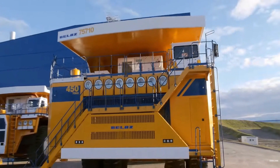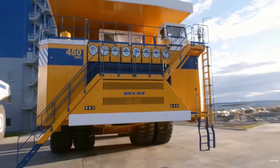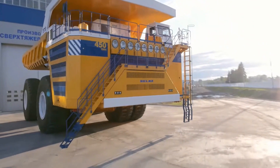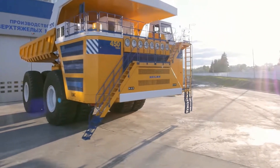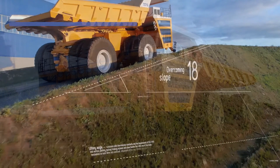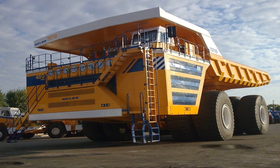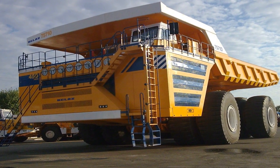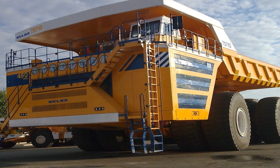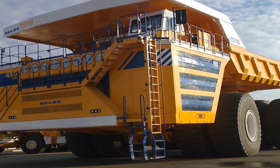The Belaz 75710's dual-engine configuration and two fuel tanks hold a combined 1,310 gallons of diesel fuel. However, its gas mileage is notably low at 0.2 miles per gallon, a testament to the energy demands of hauling such substantial loads. Measuring an impressive 67 feet 7 inches in length, the Belaz dwarfs competitors like the Komatsu and CAT. Although it features a four-wheel steering system, it has a turning radius of 65 feet 7 inches — wider than its rivals — indicating the limitations of maneuverability in a truck of this size.